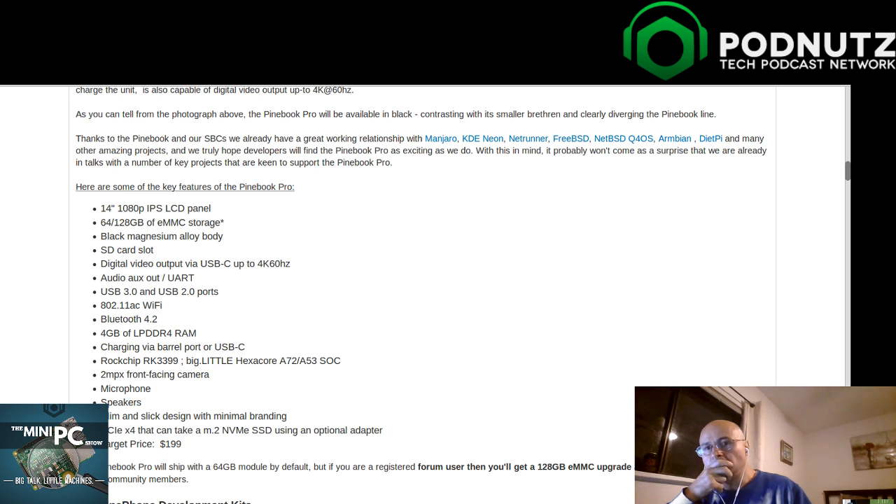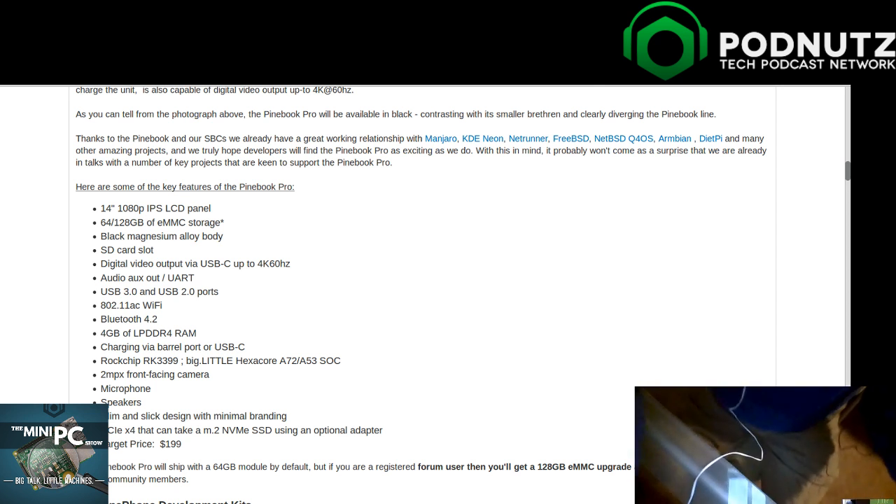This is supposed to contend with the mid-range Chromebook. I'm broadcasting from my Acer 14-inch Chromebook that I paid around $200 for. It's a decent enough device - no backlit keyboard, but I'm pretty happy with it. They're not bad.